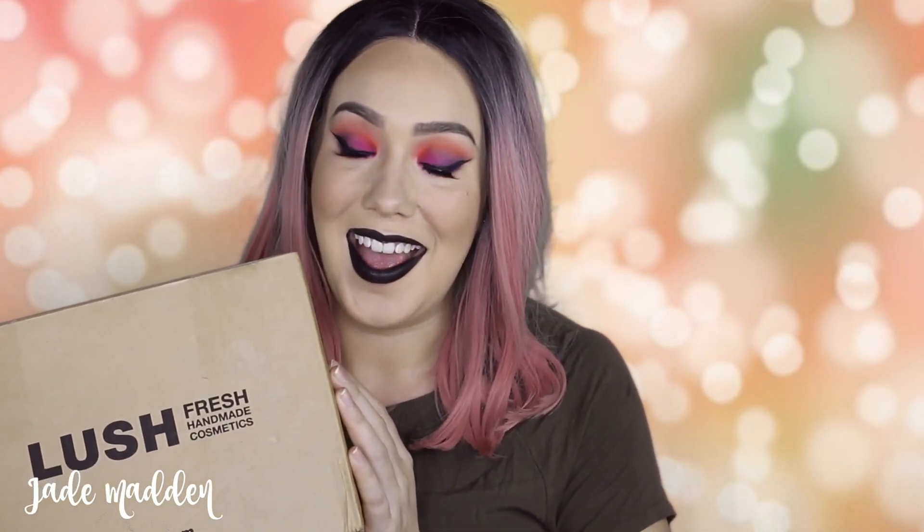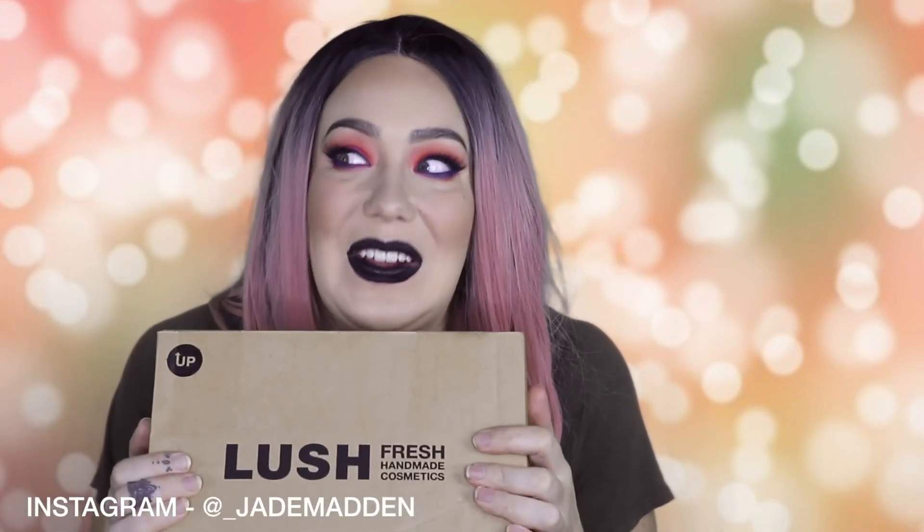Hello rainbows, welcome back to my channel! I am so excited for today's video — I am going to be unboxing some Lush goodies, not just any Lush goodies but Halloween Lush goodies! This is actually a PR package from Lush. You guys know how much I absolutely adore Lush — not only are they cruelty free, they have great vegan options, but they're just freaking amazing. I've been a massive supporter of them for as long as I can remember, so to actually be recognized by them and get a PR package — I was like oh my god!